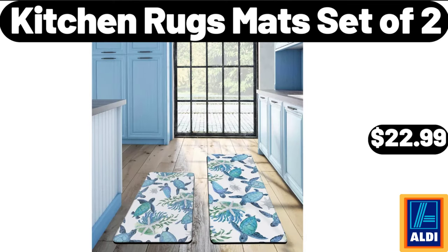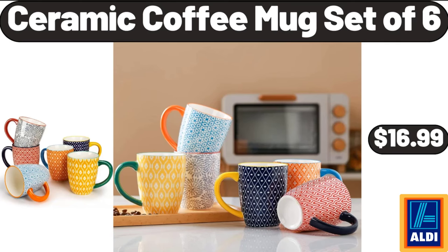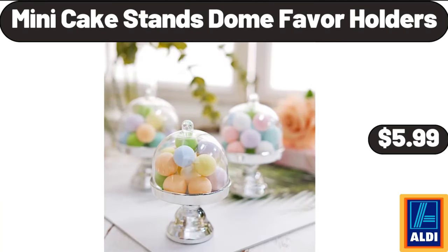Kitchen Rugs Mat Set of 2, $22.99. Ceramic Coffee Mug Set of 6, $16.99. Mini Cake Stands Dome Favor Holders, $5.99.